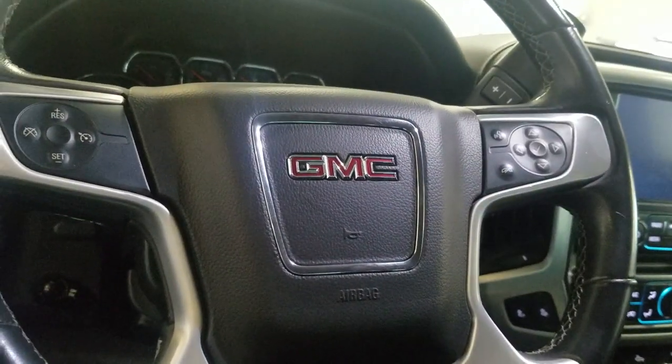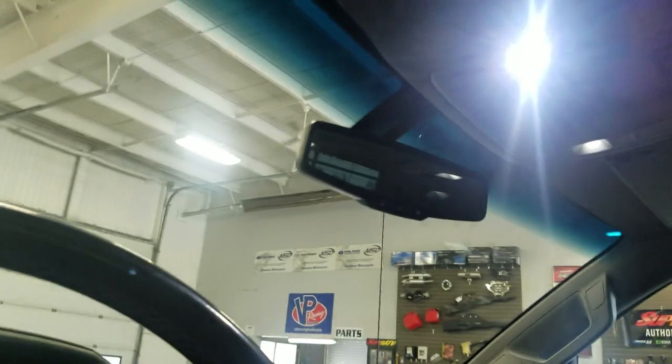Over the steering column we have our automatic headlamp settings as well as a tilt steering wheel, with cruise control options on the left and media and entertainment options on the right, which is above the rear view mirror along with our cabin lighting.